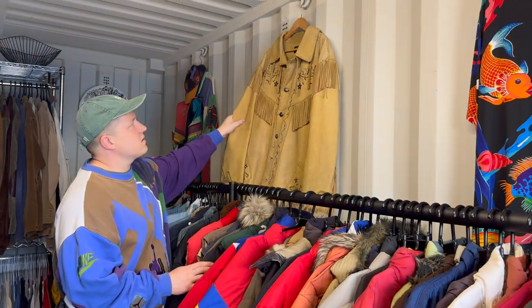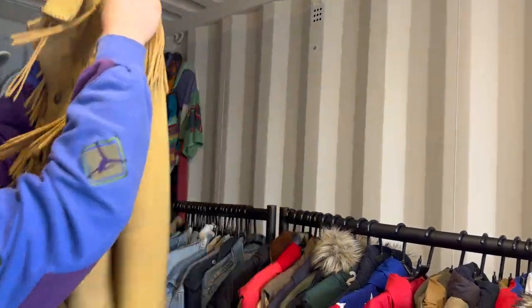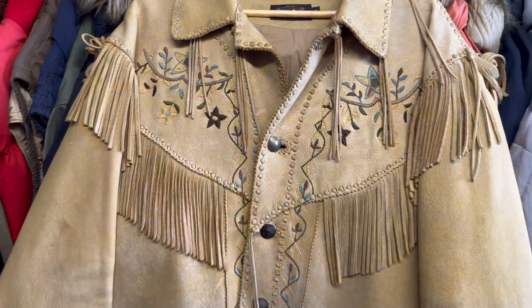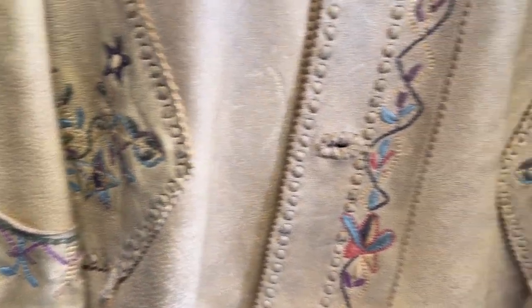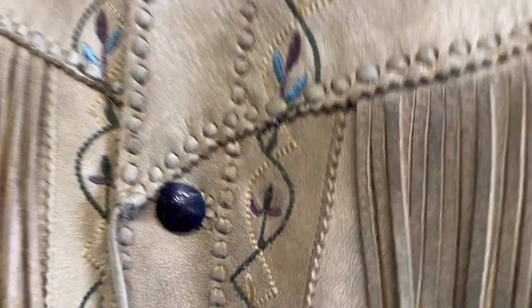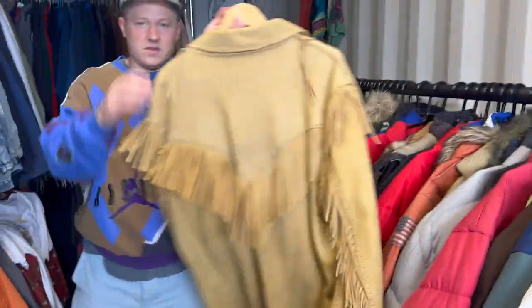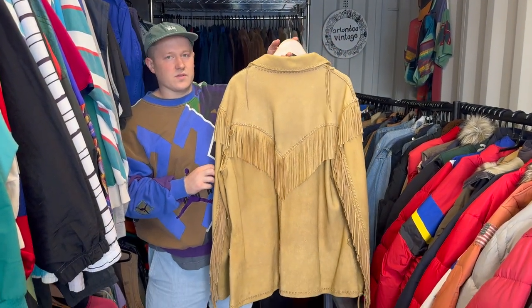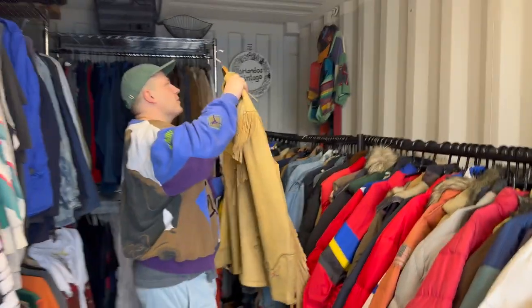This is another amazing piece. We got this for a ridiculously cheap price - it was £25. Double RL. When I did a bit of research on it, the retail on it was about £3,000. It's absolutely just... look at all those tassels. Buttons have buffaloes on as well. To get that for £25 is just absolutely ridiculous. If we were looking to sell it, you'd probably get £1,000 or £1,500. But it was one of the first things we found so we sort of don't want to get rid of it.